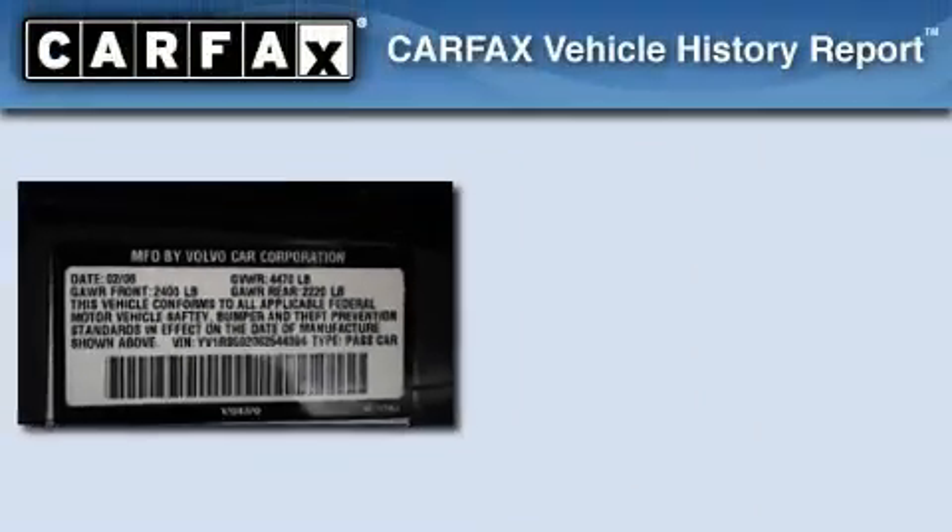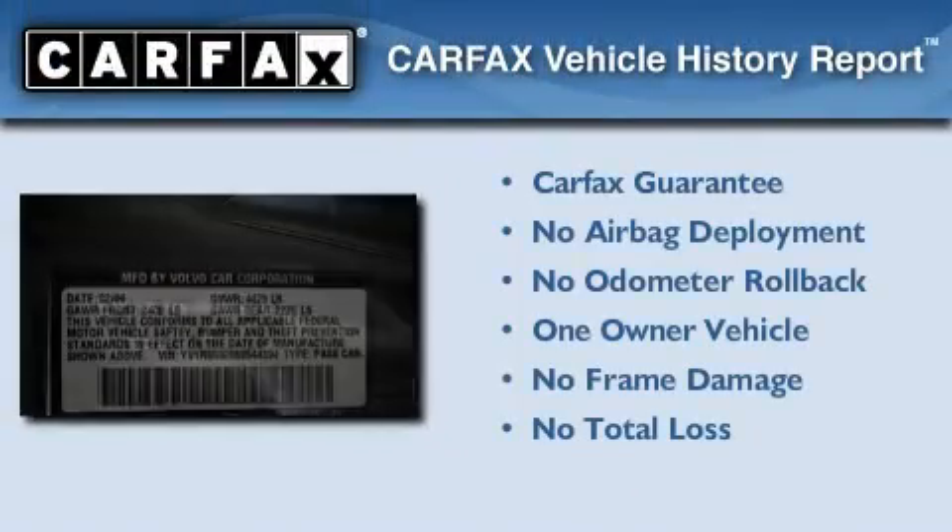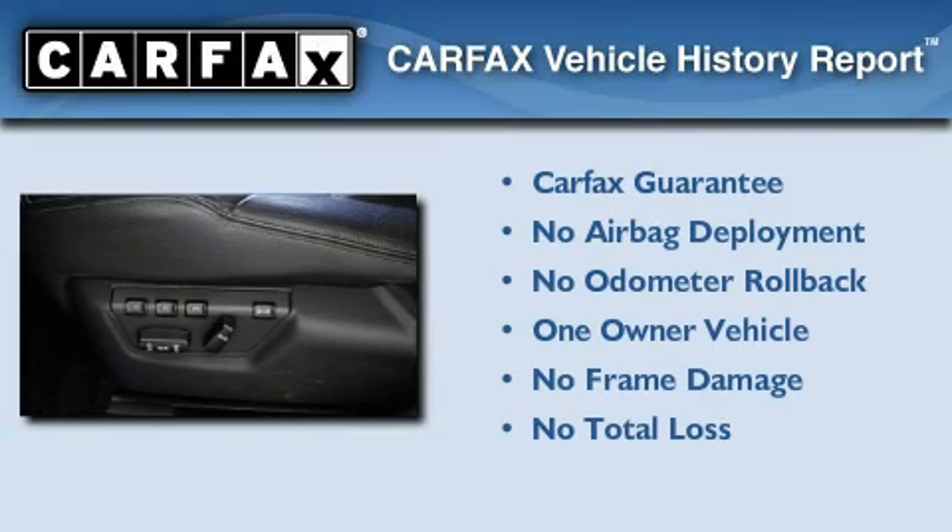With an EPA estimated rating of 30 miles per gallon on the highway, fuel efficiency does not take a back seat. This Volvo has had only one owner, and it qualifies for the Carfax buy-back guarantee.